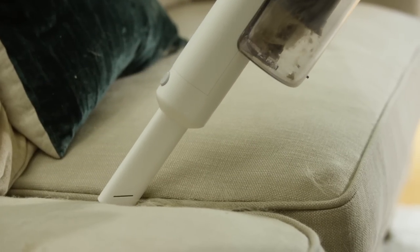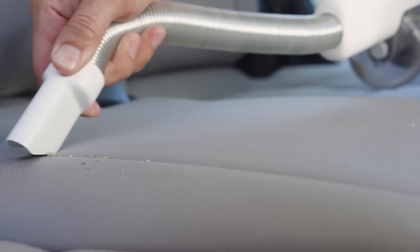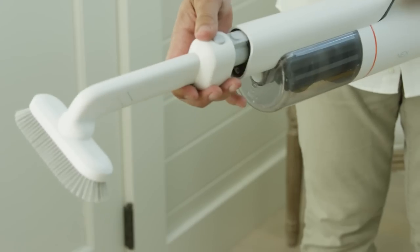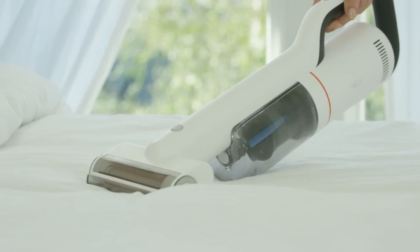With a variety of different attachments and high suction power, you can virtually clean any surface, anywhere, at any time. Powerful enough to clean up mites.